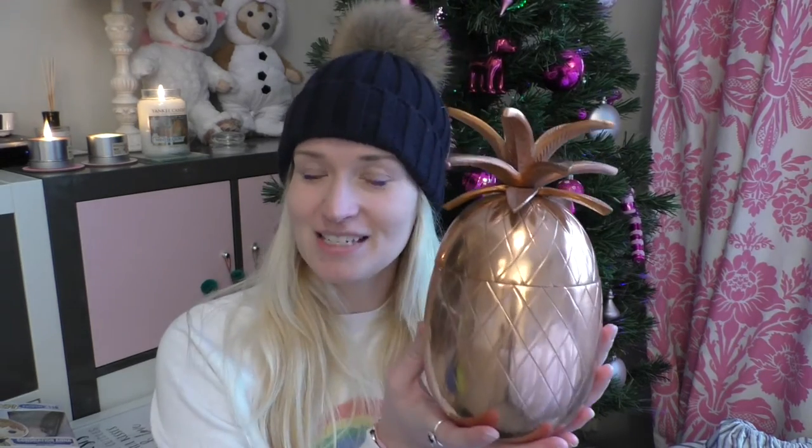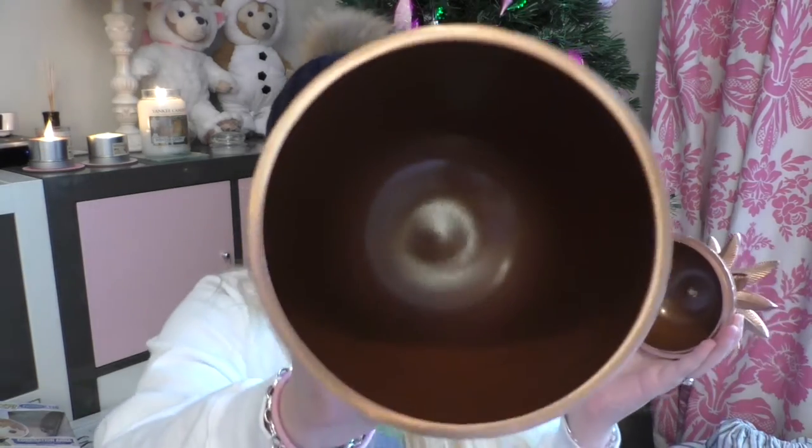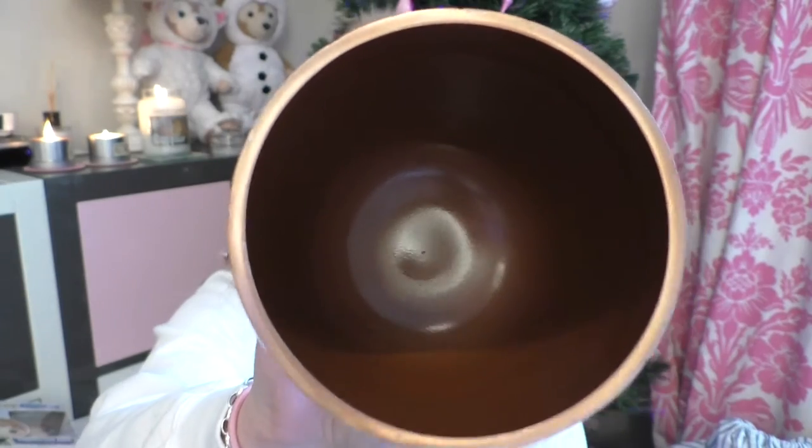So I've got a real thing about tropical themes — anything palm, pineapple or flamingo and I'm obsessed, and also unicorns. With that in mind I got this amazing copper ice bucket in the shape of a pineapple by Oliver Bonas. It's ceramic inside which is suitable for an ice bucket, but I just think it looks really really cool, so I'm not even sure I'm going to use it as an ice bucket. But I love it.